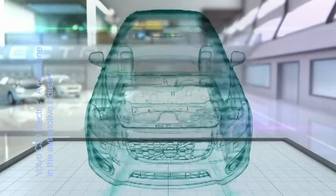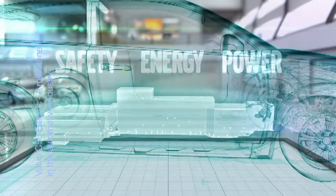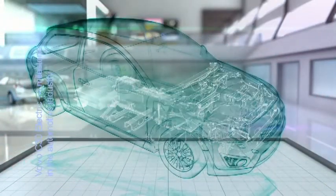The Volvo C30 electric, which has a 400 volt electric system, is powered by 24 kilowatt hours state-of-the-art lithium-ion batteries that optimize safety, energy content and power. The position of the 280 kilogram batteries, plus all power cables, puts extremely high demands on a systematic approach with crash worthiness issues.